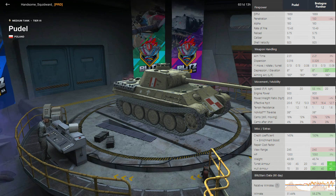In terms of mobility, the Pudel has a little more advantage in the power-to-weight ratio department. In terms of top speed, it is slower by 5km/h. They have the same reverse speed and same horsepower — it's just that the Pudel is a little bit lighter at 43 tons versus 45 tons, giving it a slightly better power-to-weight ratio. Camouflage is almost identical — 1% better after firing, the same while moving. It does have a slightly worse credit coefficient, 5% less.